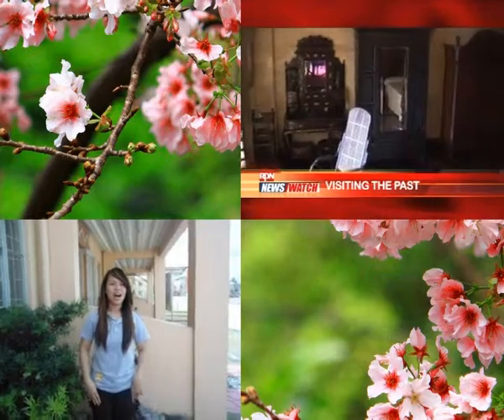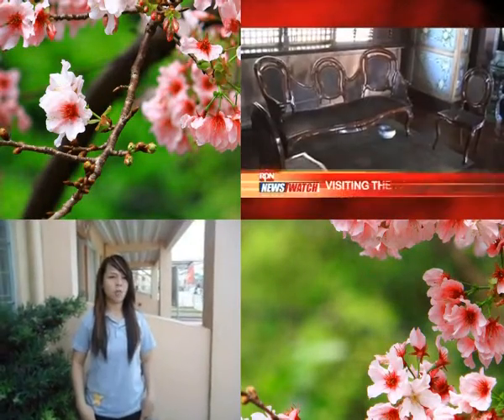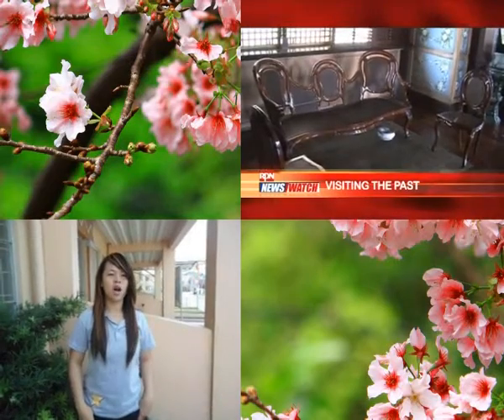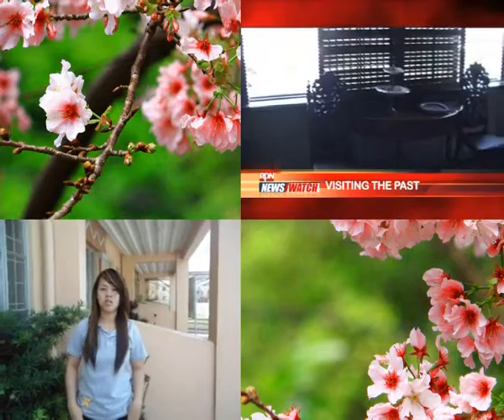Casa Manila, a colonial-style museum, is only a section of Plaza San Luis Complex, a commercial-cultural complex — an all-new structure built within the walls of Intramuros.